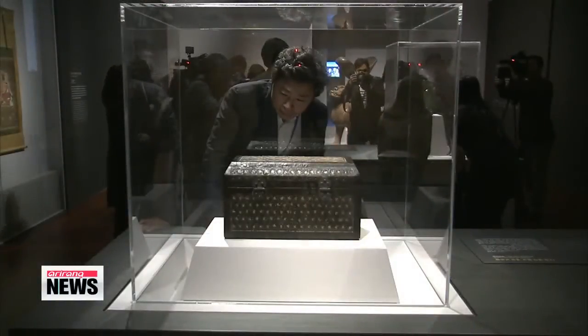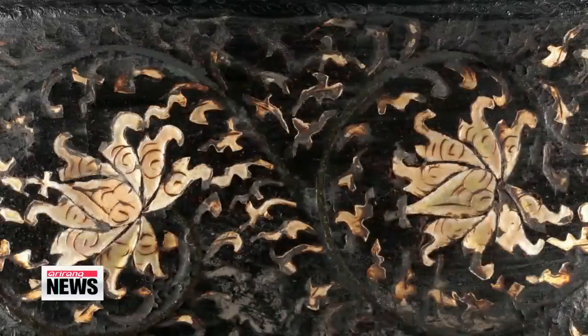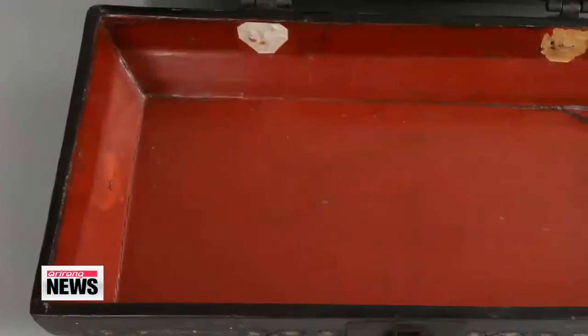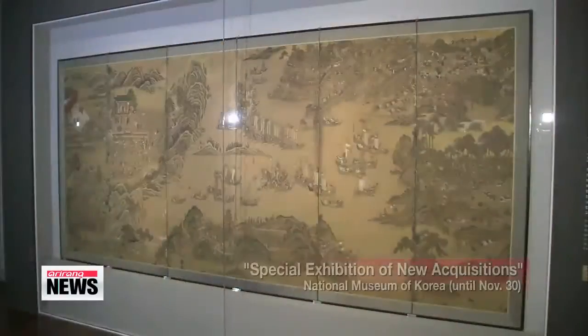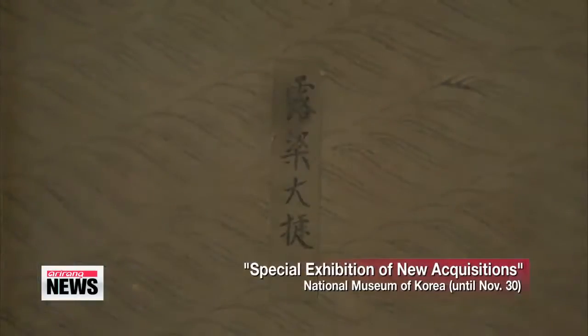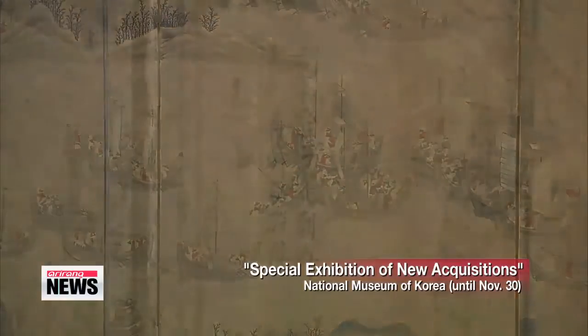With over 450 patterns of peonies, turtles and other shapes, the delicate wooden box is now part of the new exhibition, showcasing a compilation of prized treasures recently returned to Korea, including an illustration of the historical Battle of Noryang, the final battle site of Korea's legendary Admiral Lee Soon-shin.